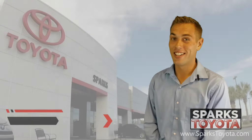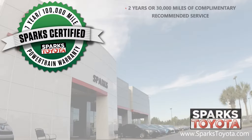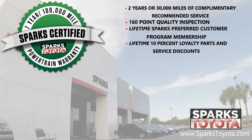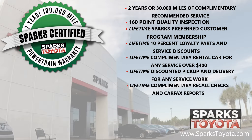Thank you for watching. Again, this was a Sparks certified vehicle, which includes the seven-year or 100,000-mile limited powertrain warranty, two years or 30,000 miles of complimentary recommended maintenance here at Sparks. It also includes a 160-point quality inspection by Toyota certified technicians, the lifetime Sparks preferred customer program membership, 10% loyalty parts and service discounts, lifetime complimentary rental car for any service over $400, lifetime discounted pickup and delivery for any service work at Sparks, and lifetime complimentary recall checks and Carfax reports.